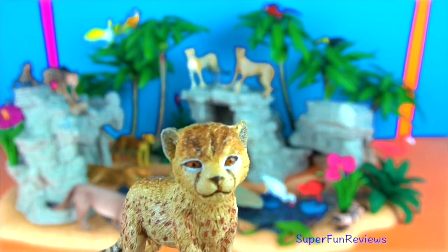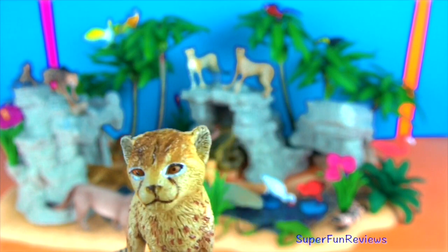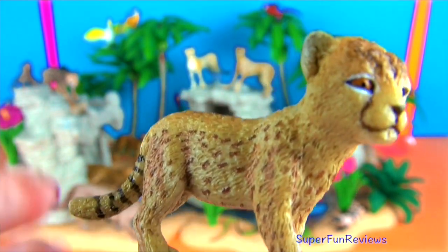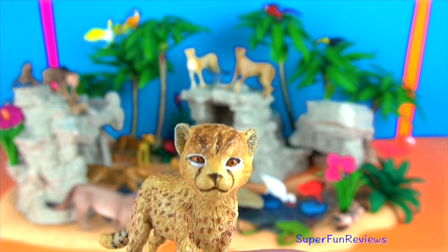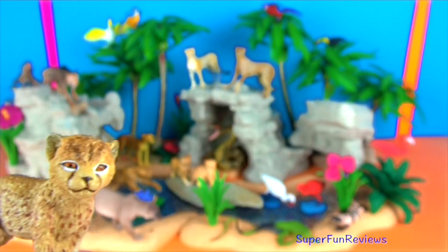This one is so cute. The cheetah cubs are incredibly vulnerable, particularly when their mother is off hunting. They are preyed upon by a number of animals including lions and hyenas, but also large avian species such as eagles and vultures. A bit sad, but that's how nature is.